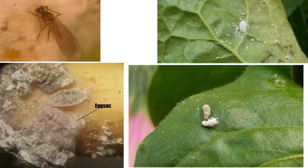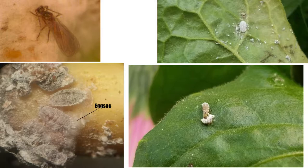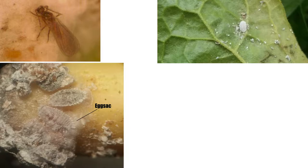When crawlers find a suitable feeding site, they rarely move from it, but irritating or damaging stimuli can coerce nymphs and adults to move.